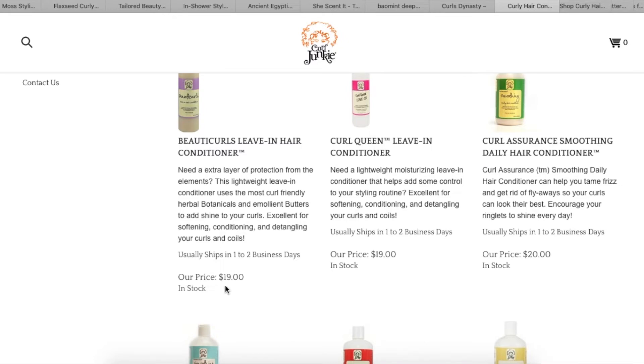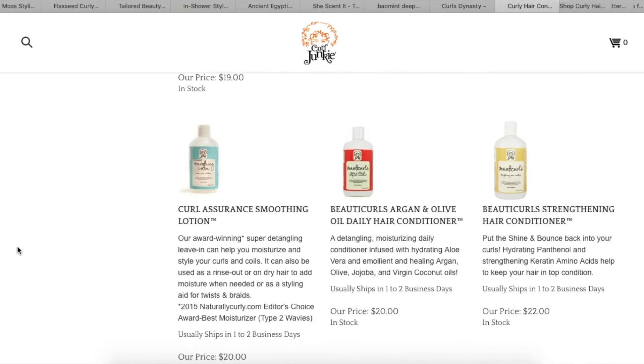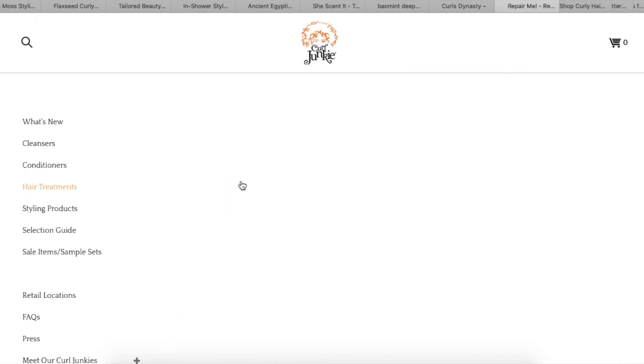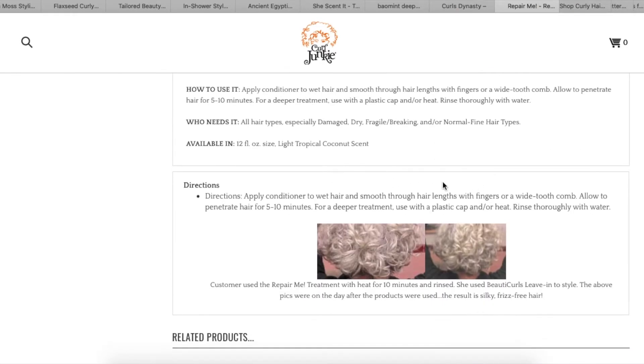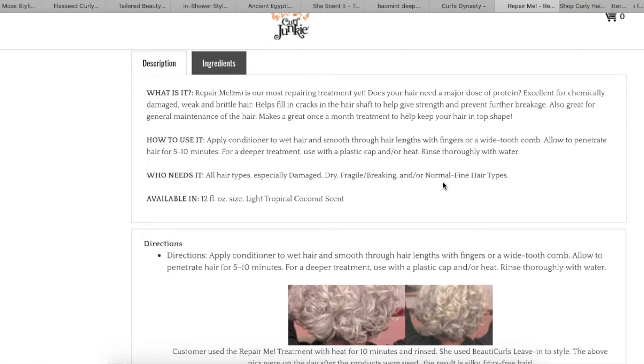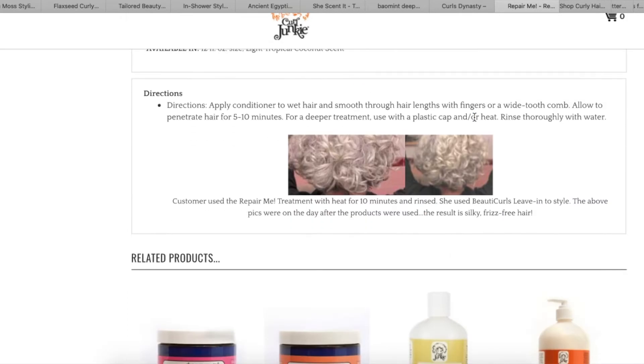Their conditioners are kind of pricey — $19, $20. They have a Reconstructive Treatment for $29. I'm looking for a good protein treatment to do every other month when I need a strong protein fix, and this seems kind of interesting. It says 'does your hair need a major dose of protein' and makes a great once-a-month treatment. I don't know if I'd get it, but they have a lot of stuff on this website. To make it short: I like that they have a reconstructive hair treatment.